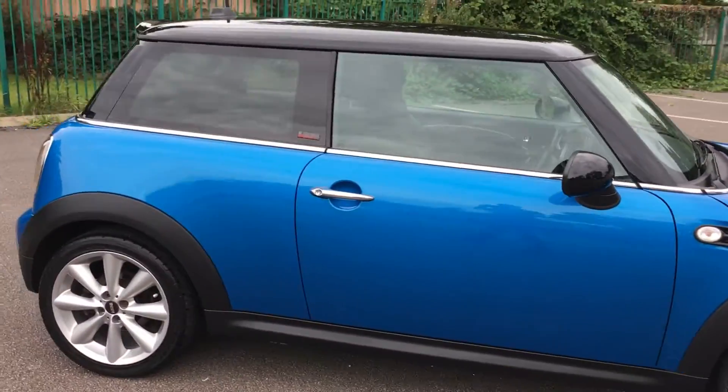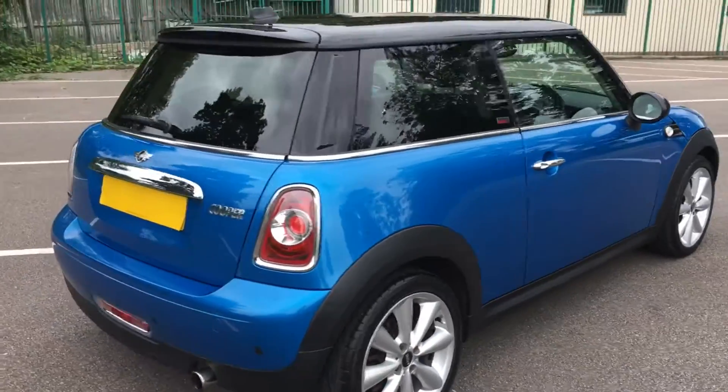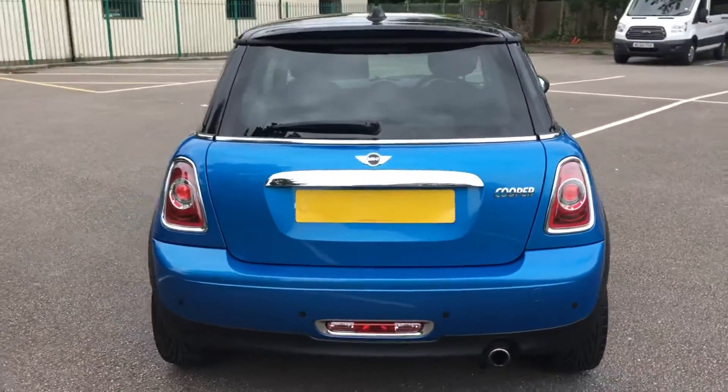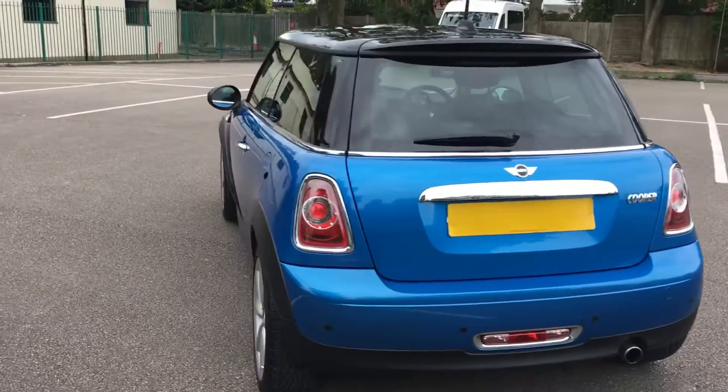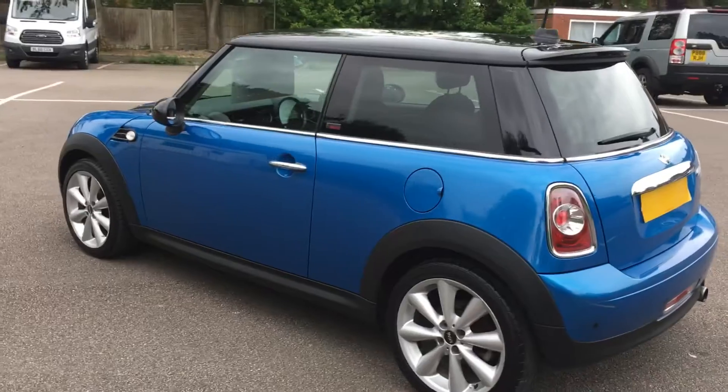Lovely clean car. It's done 60,000 miles and it's got full service history — it's been serviced a total of nine times. We've just had the air conditioning re-gassed, we'll give it a 12 months MOT before it leaves us, and it's not due anything service-wise for about 12,000 miles.